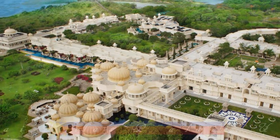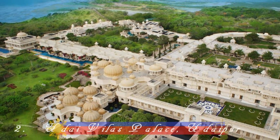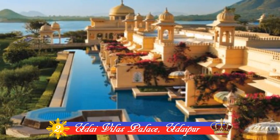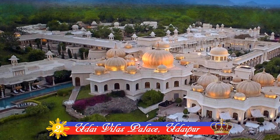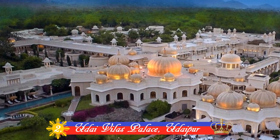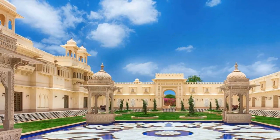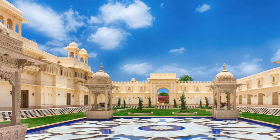Number 2: Udaivilas Palace, Udaipur. In a city of majestic palaces and beautiful lakes lies Udaipur's Udaivilas — a place where those who believe there is no such thing as too much luxury will feel right at home. It is also voted as the best hotel in 2015 in a reader's survey.